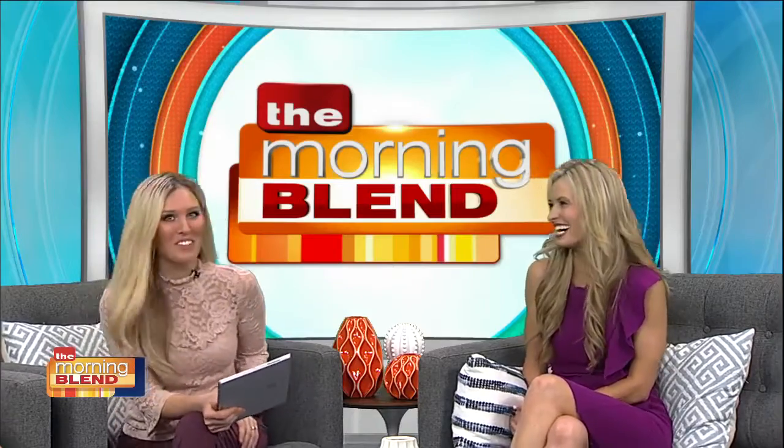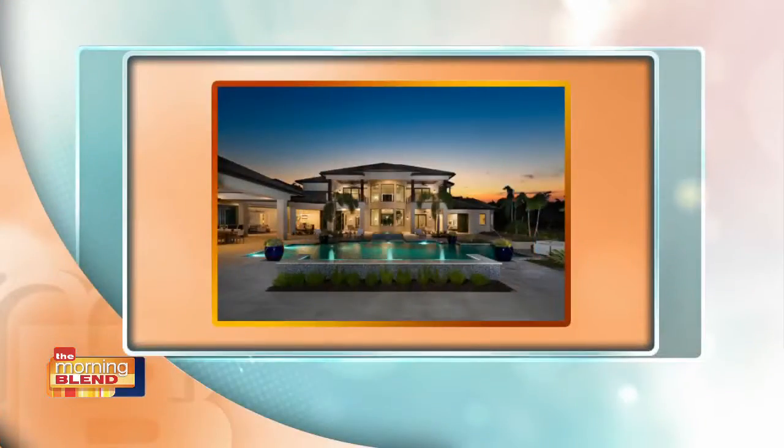This property is beyond spectacular. This is in Pine Ridge Estates, which is actually kind of the heart of Naples. You're really, really close to the beach. You're close to downtown. You're close to Lake Mercado. You're really where the action is. This one is literally just like a jog to the beach.